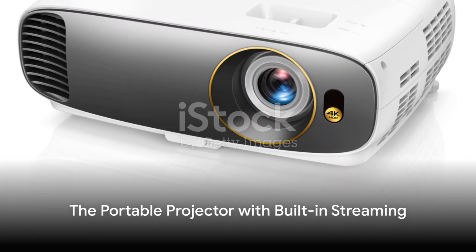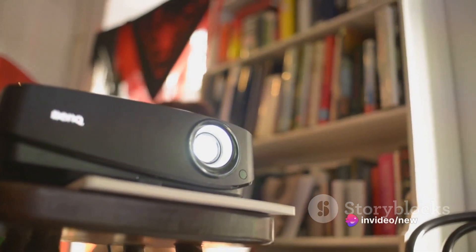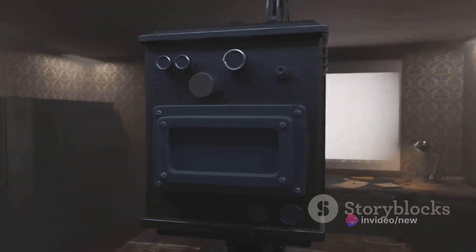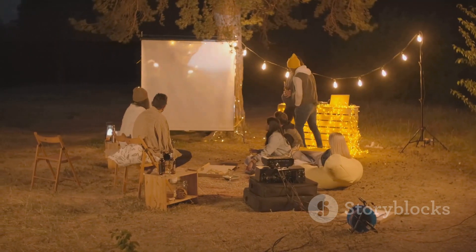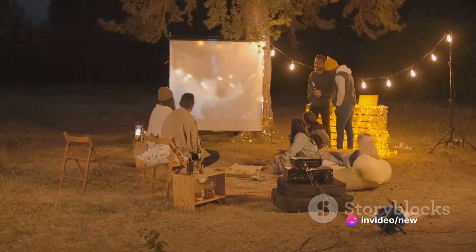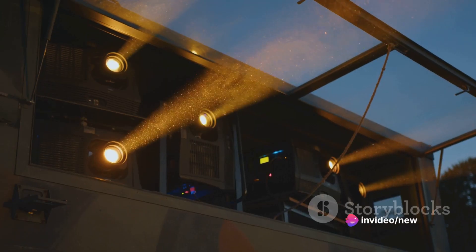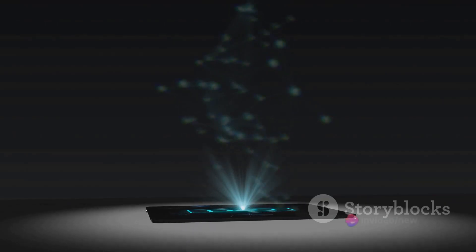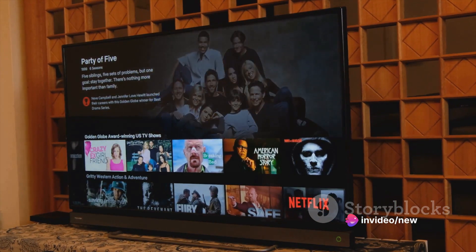Looking for a fun way to enjoy the outdoors this spring? This portable projector with built-in streaming is the perfect companion. Small enough to fit in your backpack but powerful enough to project your favorite shows and movies onto any surface, this gadget will revolutionize the way you entertain. Imagine a balmy spring evening, a blanket spread out on the grass, and your favorite film projected against a wall or even the side of your house. No need for any external devices or cables — this projector has built-in streaming capabilities, letting you connect directly to your favorite platforms like Netflix, Hulu, or Disney Plus.